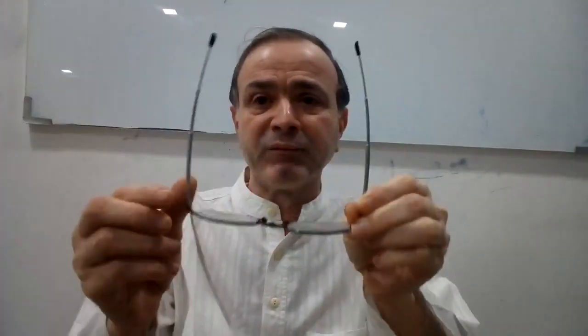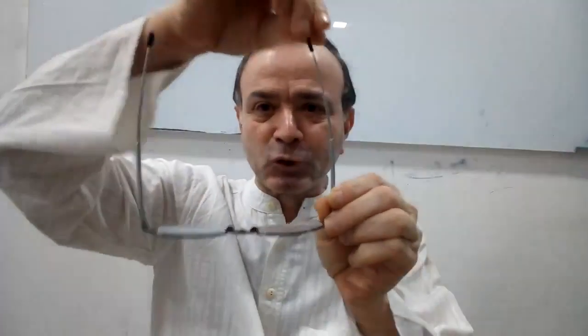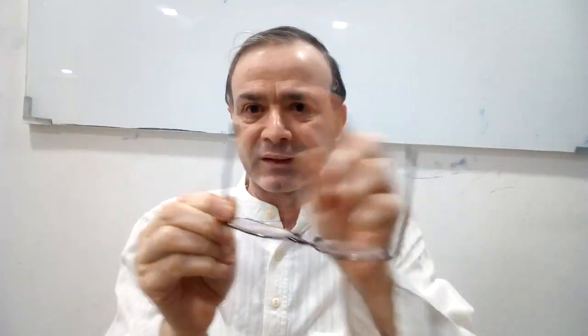I found that this was one of the most convenient glasses. Look at it. This is a telescopic thing — it goes in, I can fold it, and then it goes like that. And then I've got a nice box for it. It goes into that. It becomes a very, very compact box for me. And this is sold at the Titan showroom.